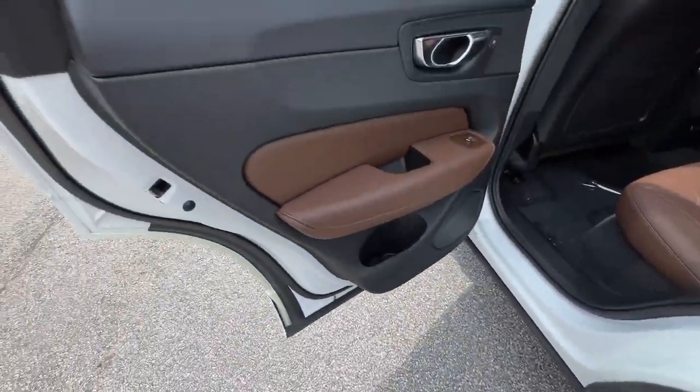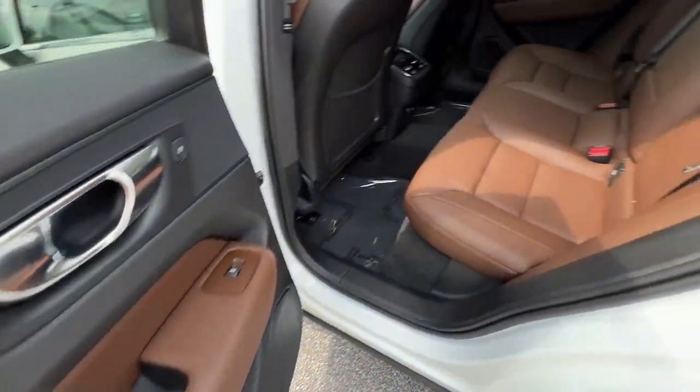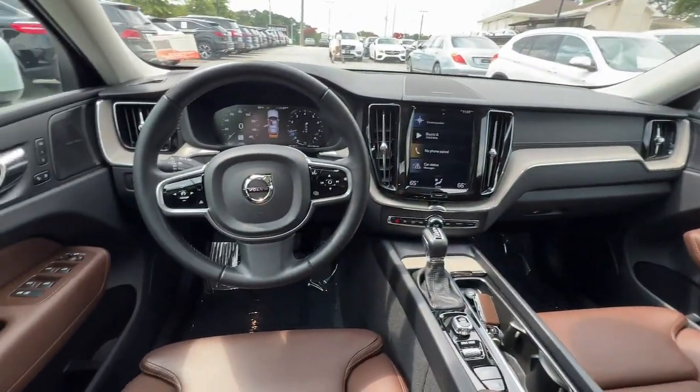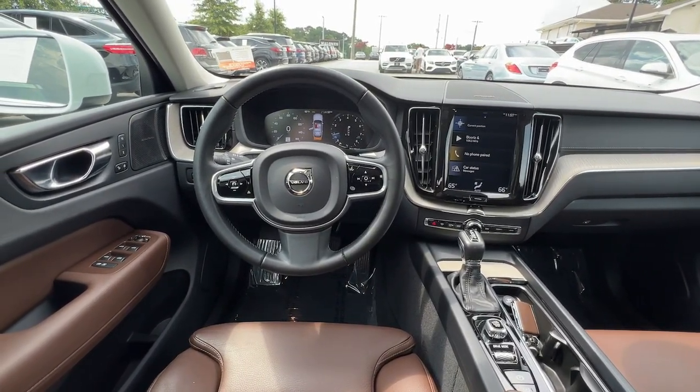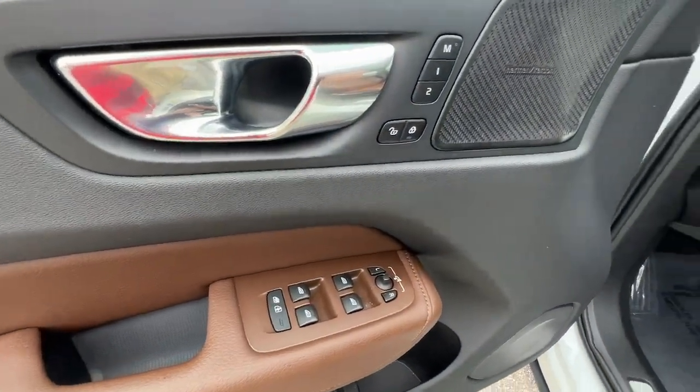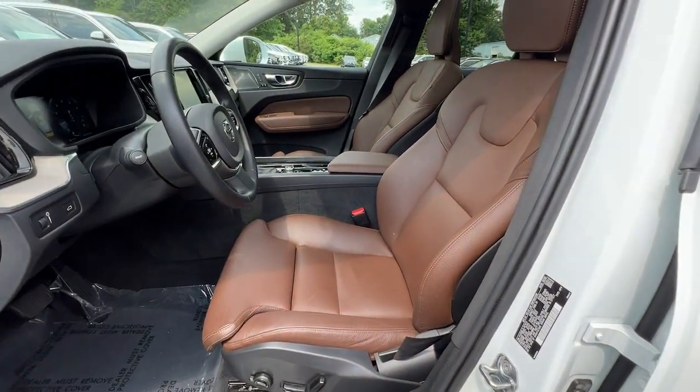These are just some of the great options this vehicle comes with: Apple CarPlay and or Android Auto, navigation system, keyless entry, heated driver's seat, moonroof, power passenger seat, wood grain interior trim, heated mirrors, premium sound system, and backup camera.